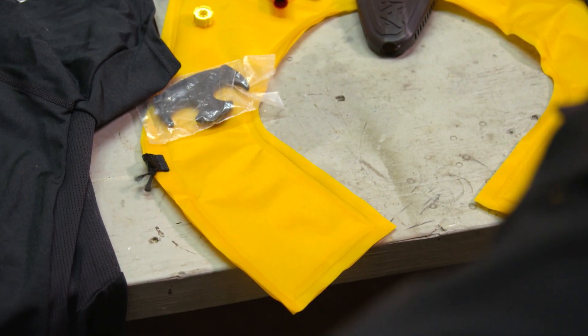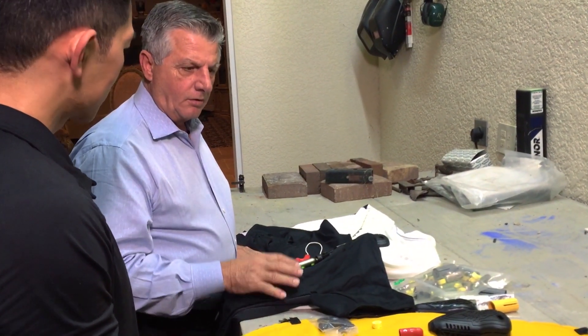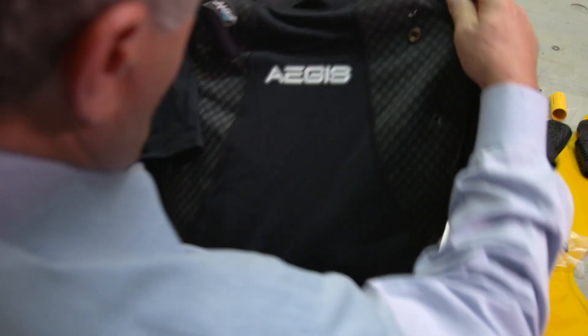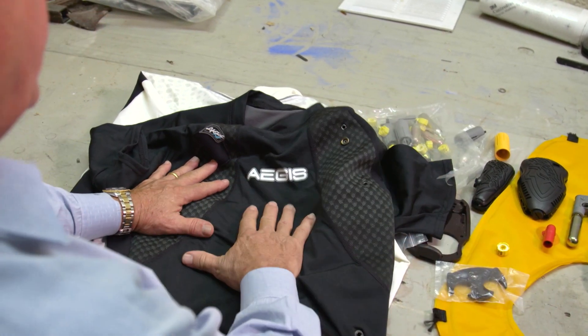That will create the buoyancy to bring you to the top of the water. None of this is visible, but it's all active and it's all inside the shirt. You can wear the shirt that looks fashionable, but at the same time you have this built into it. Is this as effective as the life jacket? It's 100% as effective as the life jacket. It will give you the exact same buoyancy that the life jacket will give you.